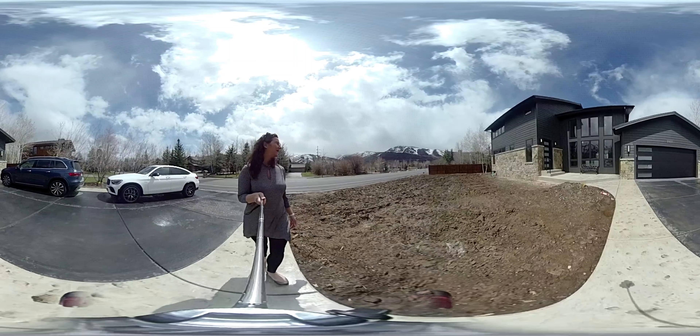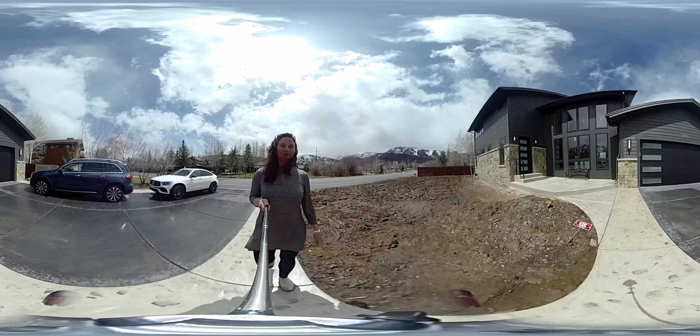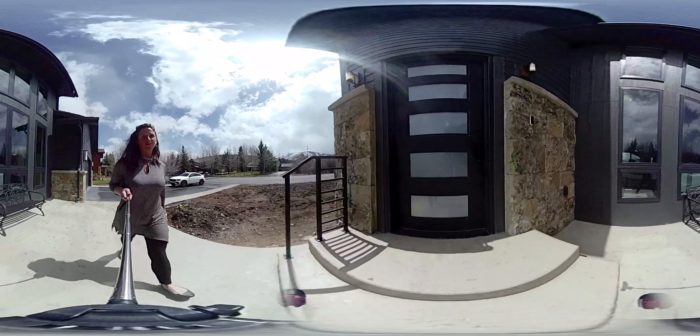Welcome to 2401 Holiday Ranch Loop, here in Park Meadows. This five-bedroom, five-bathroom home — new construction, just completed — is ready for your arrival.